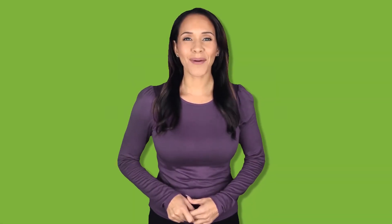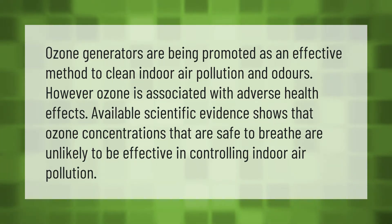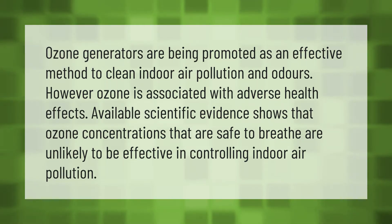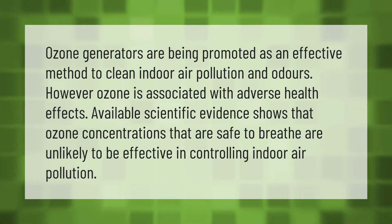Ozone generators are being promoted as an effective method to clean indoor air pollution and odors. However, ozone is associated with adverse health effects. Available scientific evidence shows that ozone concentrations that are safe to breathe are unlikely to be effective in controlling indoor air pollution.